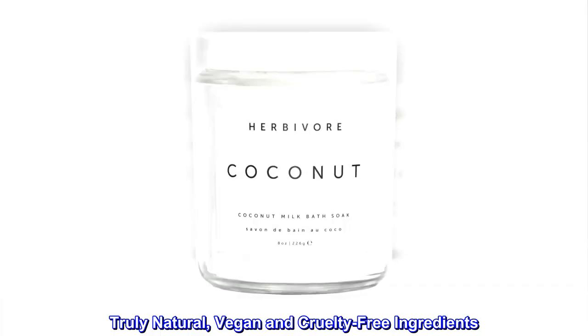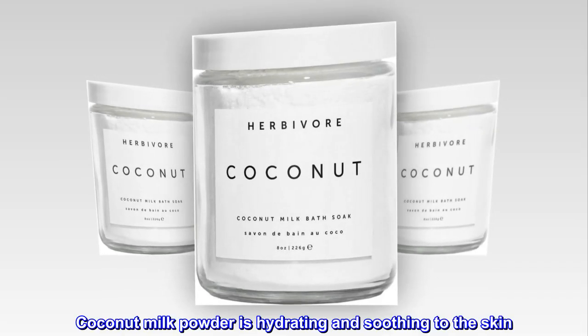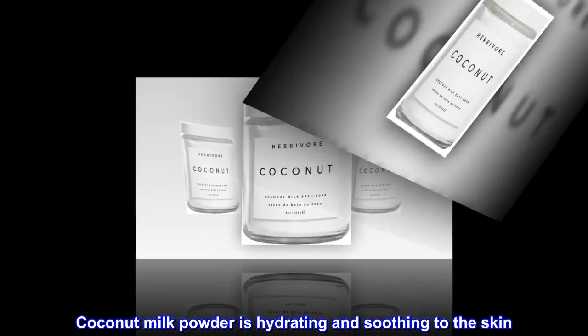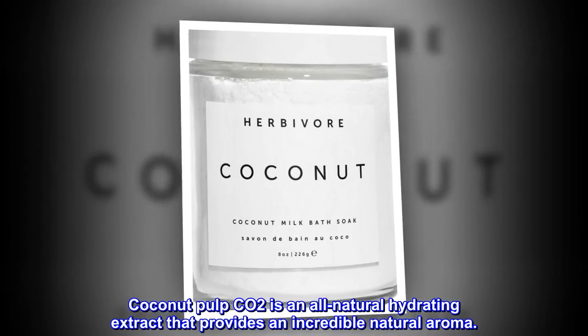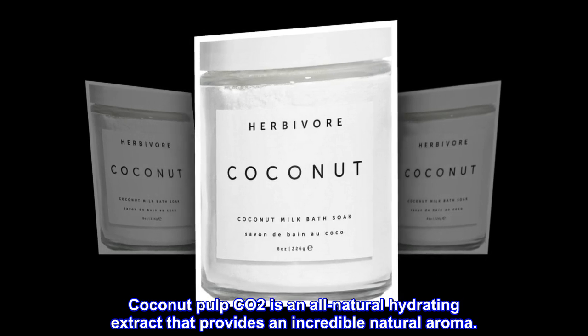Truly Natural, Vegan and Cruelty-Free Ingredients. Coconut Milk Powder is hydrating and soothing to the skin. Coconut Pulp CO2 is an all-natural hydrating extract that provides an incredible natural aroma.